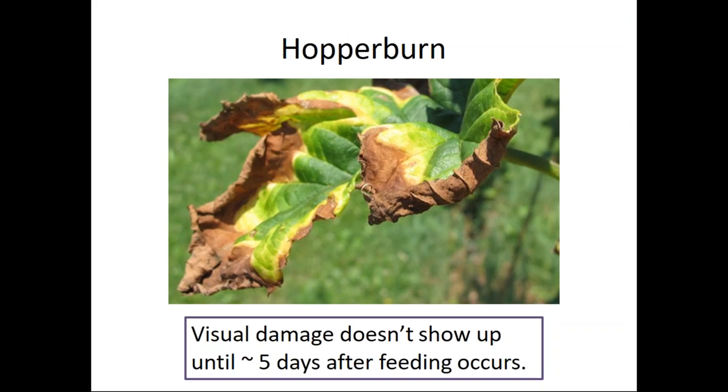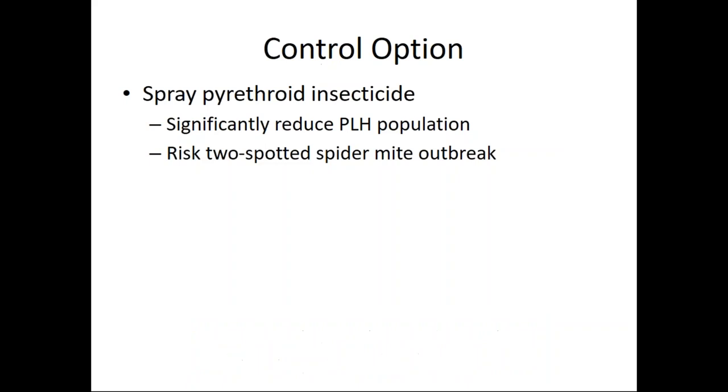Hopper burn doesn't show up until five days after feeding, which is interesting. This is an indicator that you need to go out into your hop yard earlier to look for this pest. It really is a key part of the management of this insect — get out there early.